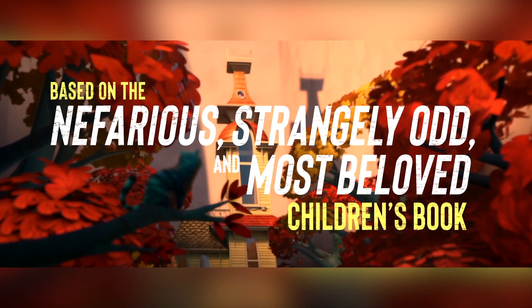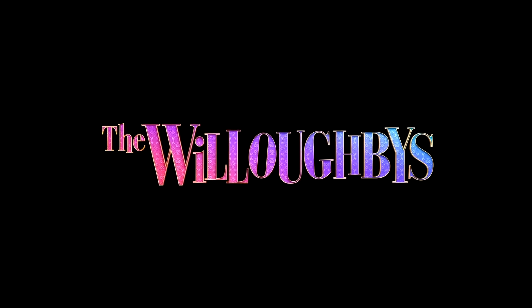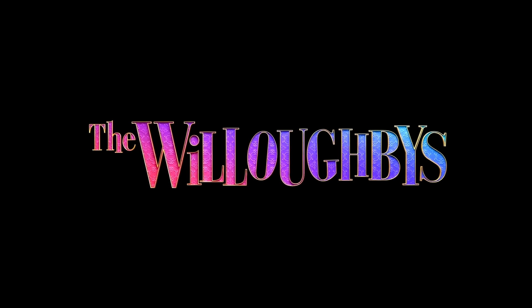The latest animated original from Netflix, The Willoughbys, drops on April 22nd, and thanks to my friends over at the streaming service, I was able to check it out prior to its debut.